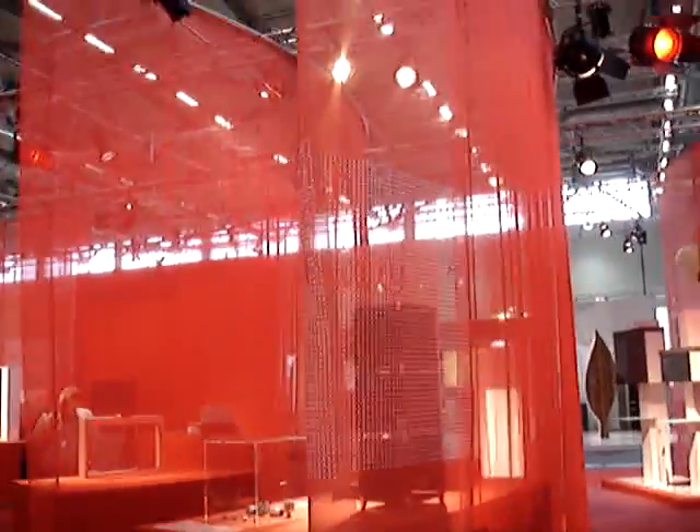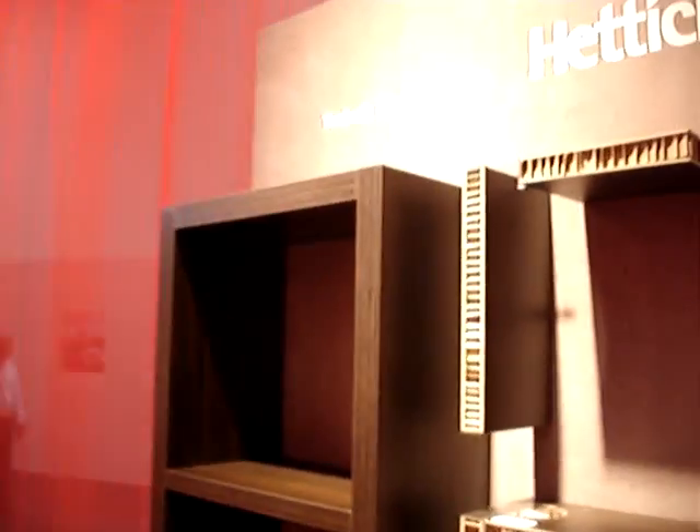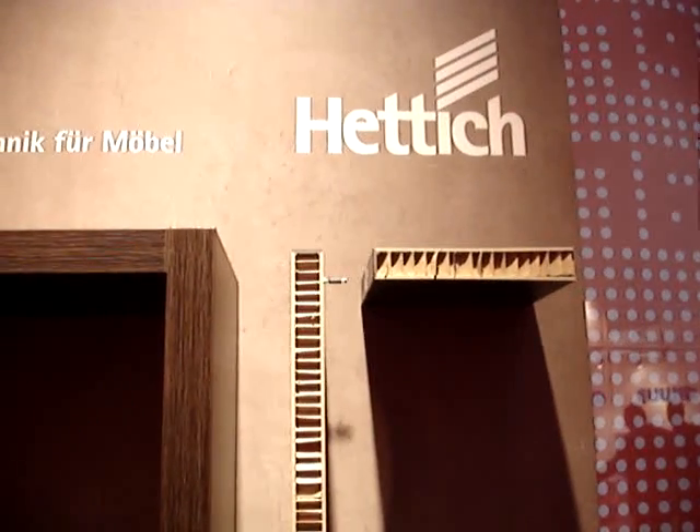These awards are held in conjunction with Red Dot, and I thought I'd show some of the winners. This is a product by Hedick — it's a connector fitting for lightweight panels.